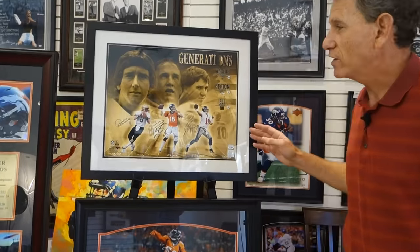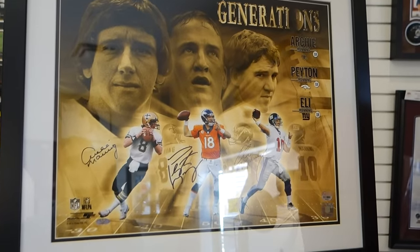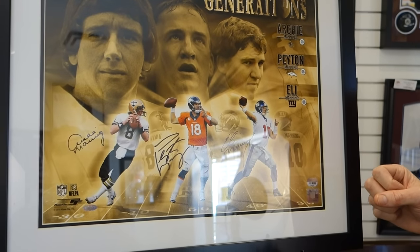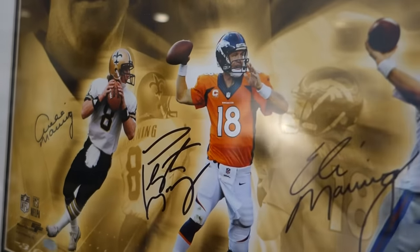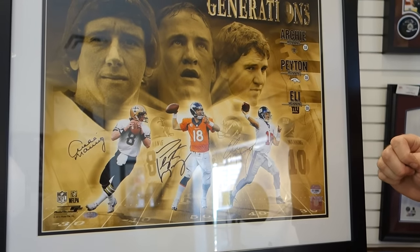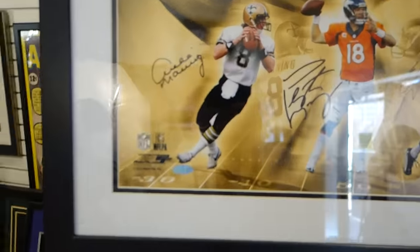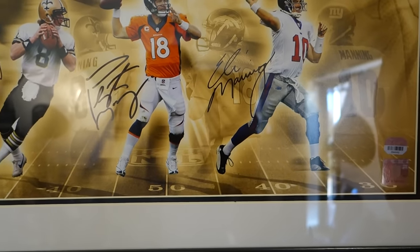One of our most unique collectibles is this hand-signed Manning tradition photo. It's signed by Archie Manning, who is the father of Peyton and Eli Manning. Eli Manning has won two Super Bowls with the New York Giants. Peyton is a Super Bowl winner with the Indianapolis Colts. And Archie was one of the legendary players for the New Orleans Saints. This unique collectible is hand-signed by all three players and includes the hologram and certificates.